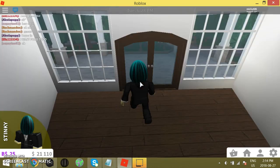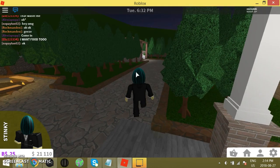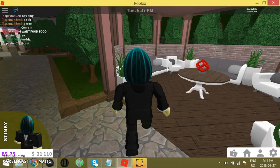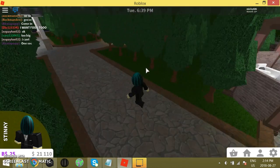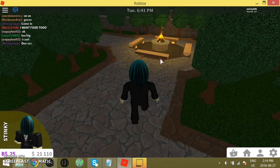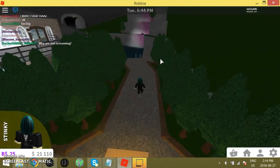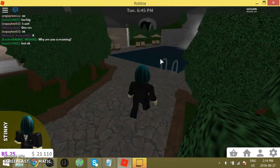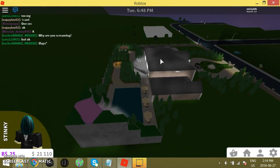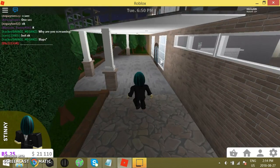Walk outside. Have a gazebo. We made this before they did the update for the gazebo. Camping area right here. A nice waterfall. And yeah, I think that's pretty much it.